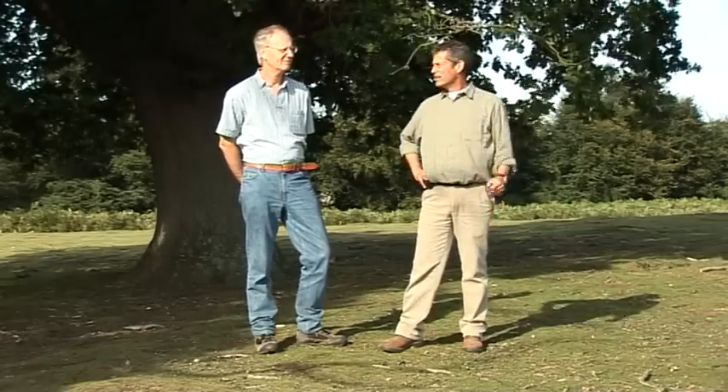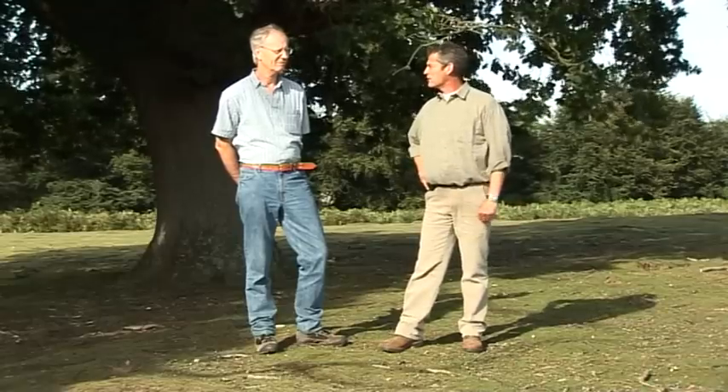My name is Graham Woodgate, and this is Peter Buckley, and today we are going to take you on a brief tour around three sites in the south-east of England, where we are going to have a look at the impact of silviculture and forest policy on the landscape. We are going to begin our tour here at Hatch Park. Peter, Hatch Park is a very special site — will you tell us a little bit about it?